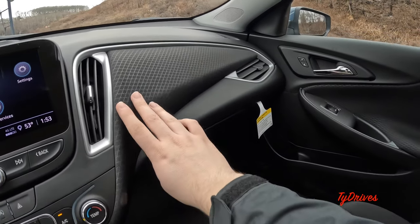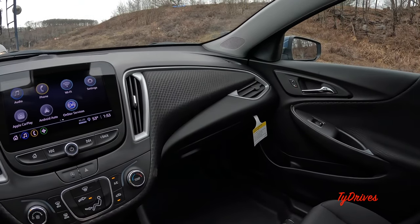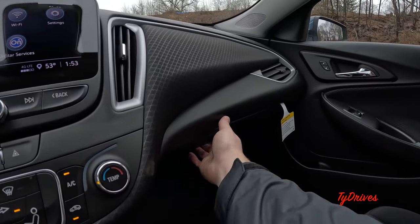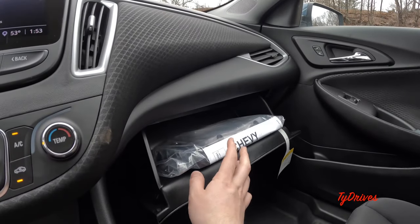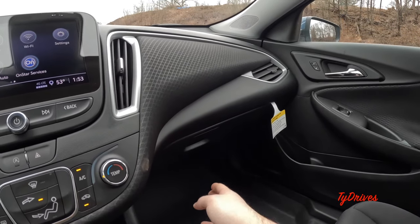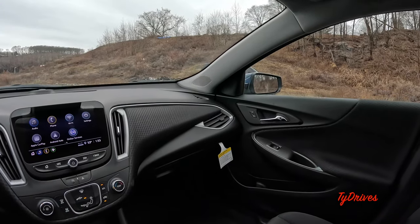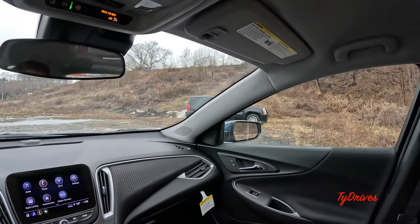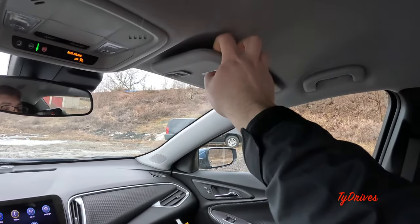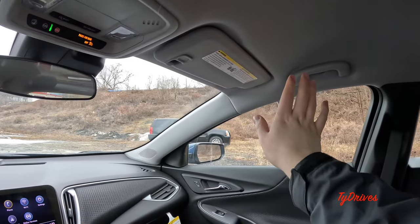On the passenger side of the dash we have full carpeting and a nicely sized glove box. Opening it up, the entire front license plate bracket is stored inside — that gives you a good idea of how large it is. Up top we have the sun visors with a mirror inside and the ability to extend them to the side.